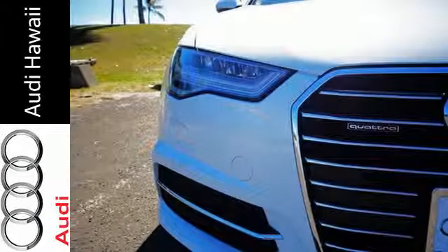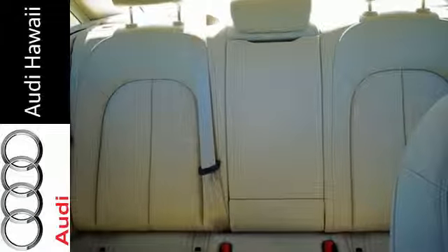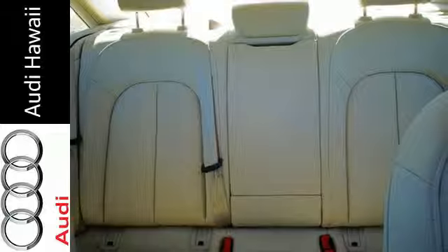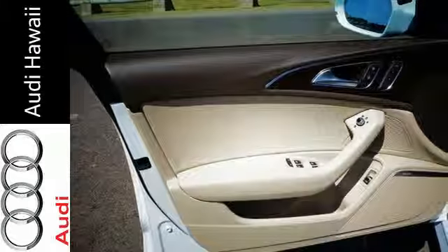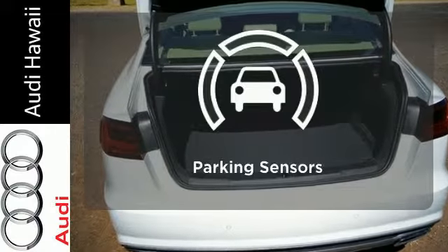Inner beauty is all around you with premium leather seats and decorative wood interior inlays. Integrate portable media players with the Audi music interface, and carry along your whole music catalog thanks to an SD card slot with 32 gigabytes of operating capacity.